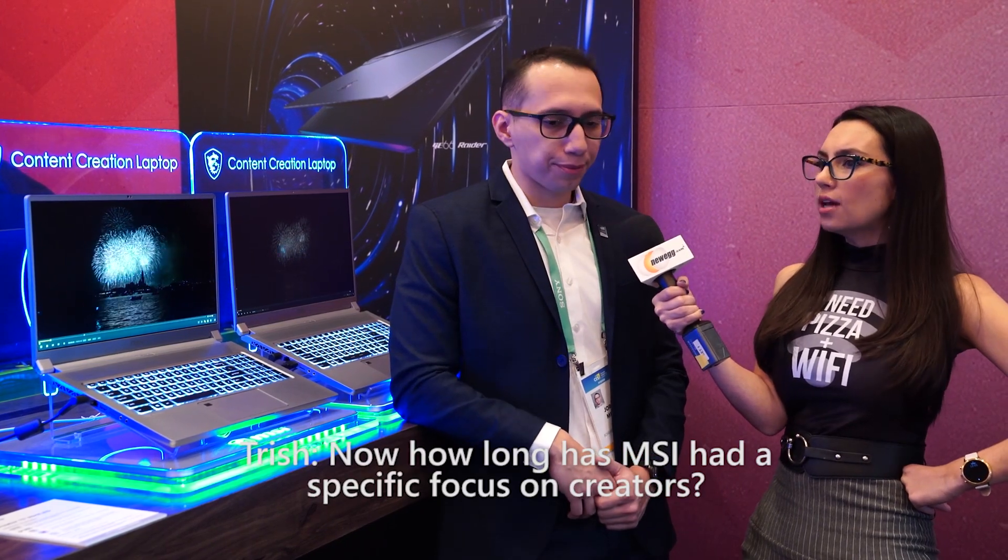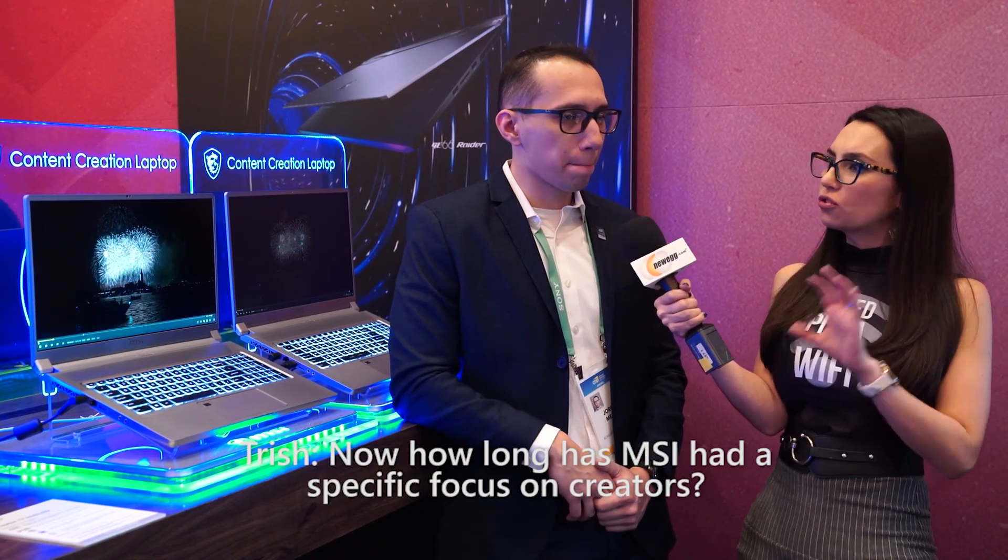Awesome. And you're ready to go. You don't have to really think about anything — you get the best experience from that. Now, how long has MSI had a specific focus on creators? It's relatively recently we've been getting into this market. It's been a few years that we've had this type of line, but we're really pushing into that because a lot of people are getting into this type of industry. So we want to make sure there are products out there that are optimized and benefit them the most, and this type of laptop definitely accomplishes that.